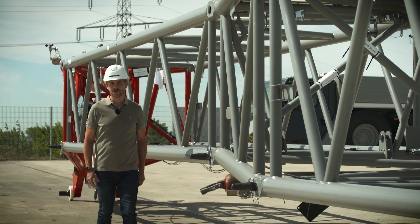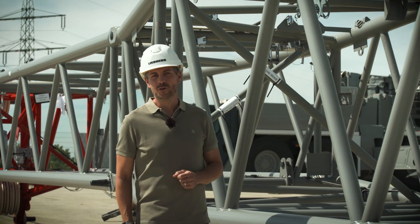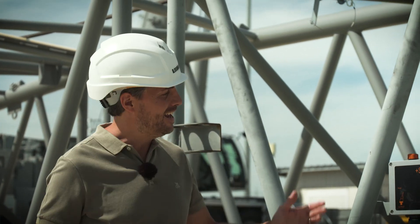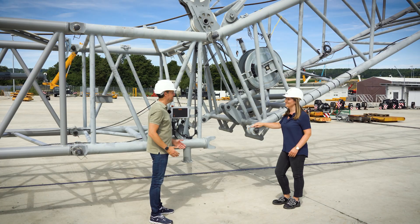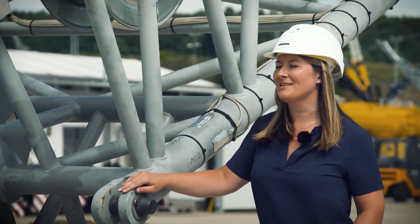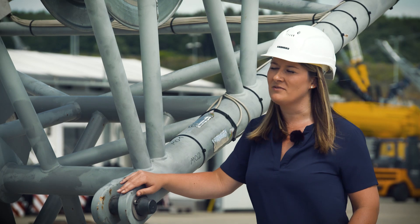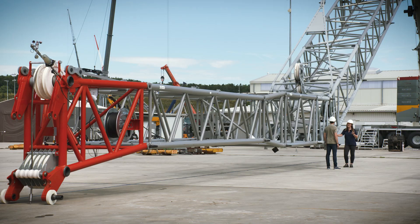Assembling and erecting long luffing jibs in constricted conditions is a challenge in everyday crane operations. We discussed the situation with customers and found a solution which will be available as from next year. Its name: the NK system. Jenny, you're a design engineer in our lattice jib department and responsible for the development of this new system. Where did the idea come from? Although it's sometimes just a matter of a few meters, the space available on the site is often simply not enough to assemble a luffing jib on the ground and then attach it to the crane.